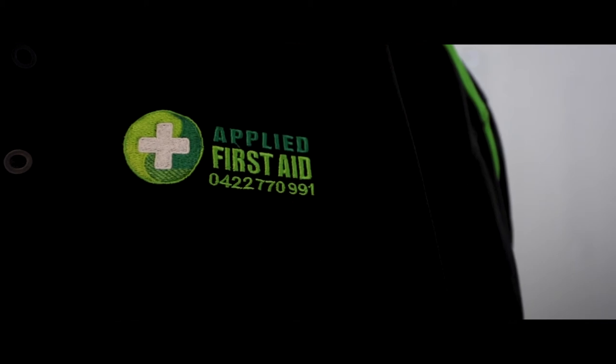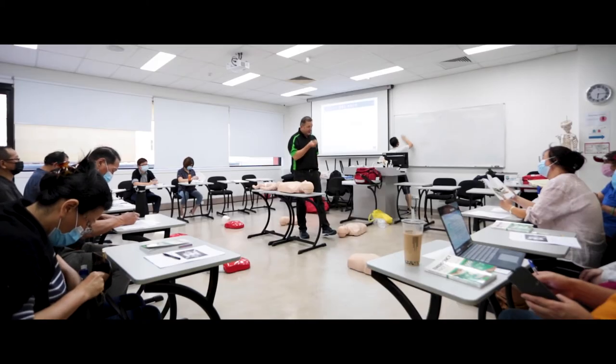During this time, I've trained many different organizations, from surf lifesaving, personal trainers, massage therapists, medical doctors, and even preschool teachers.